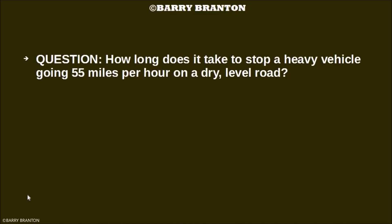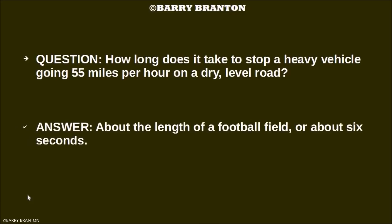How long does it take to stop a heavy vehicle going 55 miles per hour on a dry level road? About the length of a football field, or about six seconds.